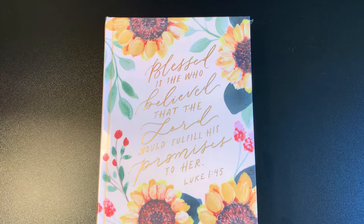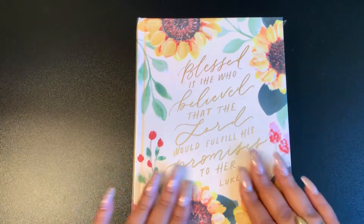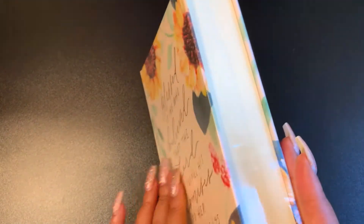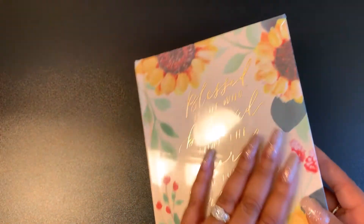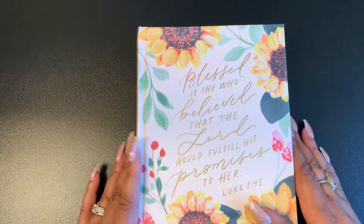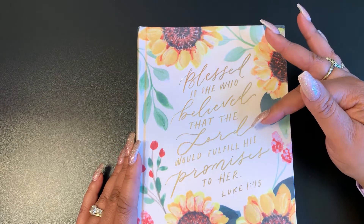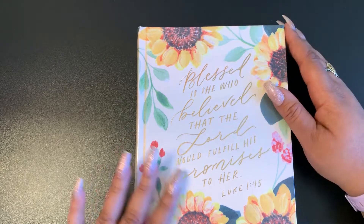This video is going to be really quick. I just wanted to jump on here and share this new Bible I've gotten from Hosanna Revival. You can purchase this Bible at hosannasrevival.com. It's a beautiful Bible — it's still in the plastic. It is a cloth hard cover, and you can see it says, 'Blessed is she who believed that the Lord will fulfill His promise to her,' Luke 1:45.